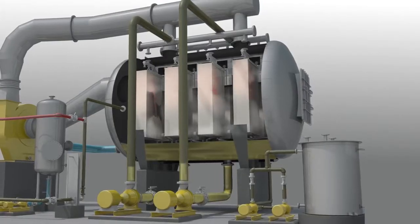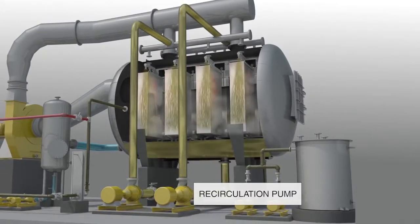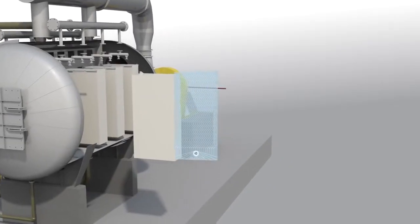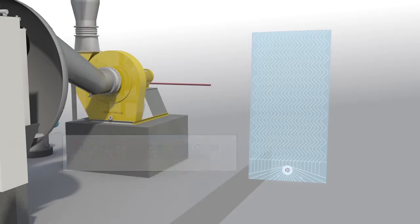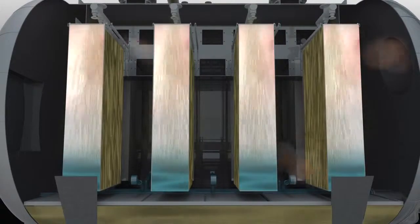A recirculation pump maintains the effluent level within the tank and sprays the liquid onto the surface of the heat exchangers. Here's where our unique value proposition lies. Each module of the heat transfer element consists of 50 patented polymer films with a unique S-shape pattern. The saturated vapor condenses on the inner surface of the heat exchanger and releases latent heat to the effluent.